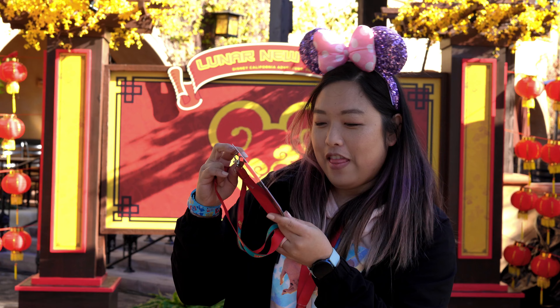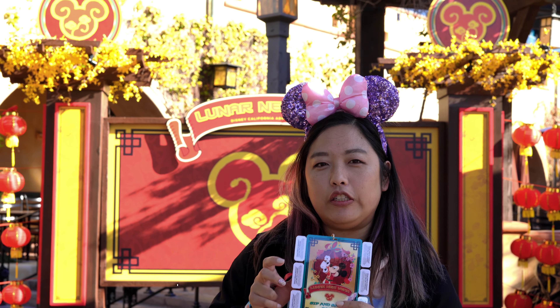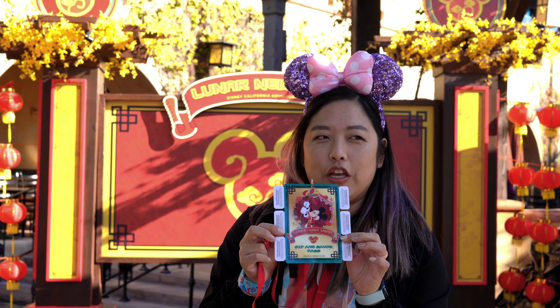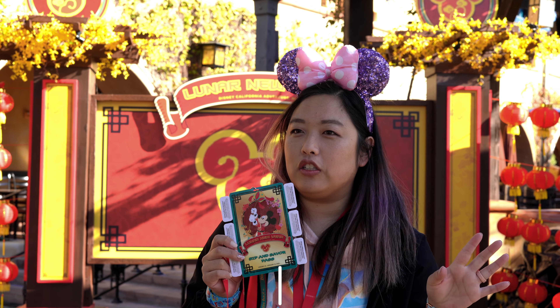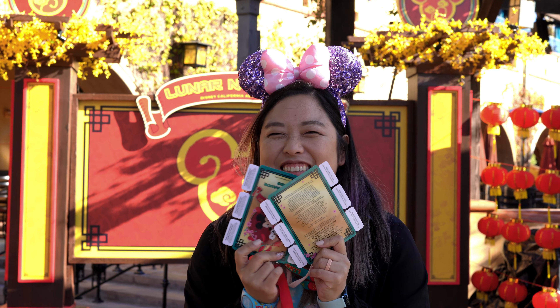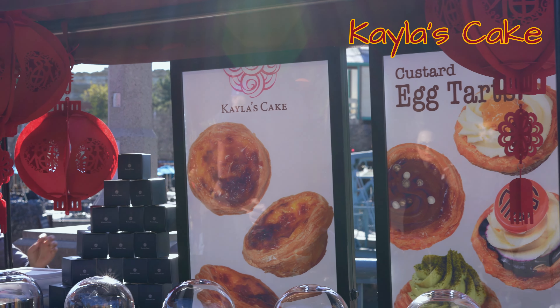As with previous Lunar New Year celebrations, as well as other Festival Marketplace events, they have the Sip and Savor Pass. This is $45 for non-Magic Key holders and $42 for Magic Key holders. It gets you six tabs and you can get a bunch of food items and drinks, non-alcoholic drinks included. So we got two of these - we're going to try a lot of food for you guys.